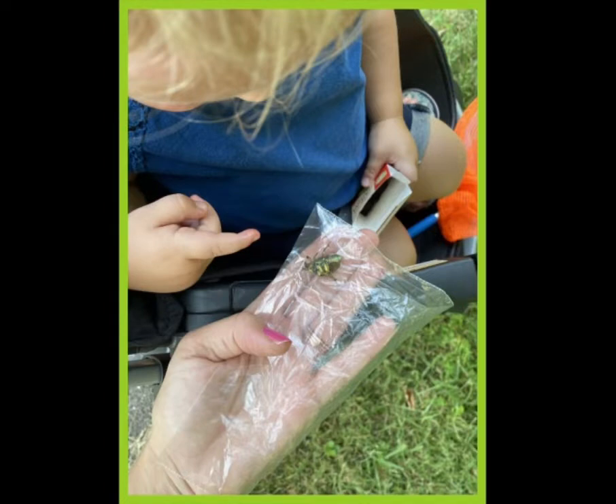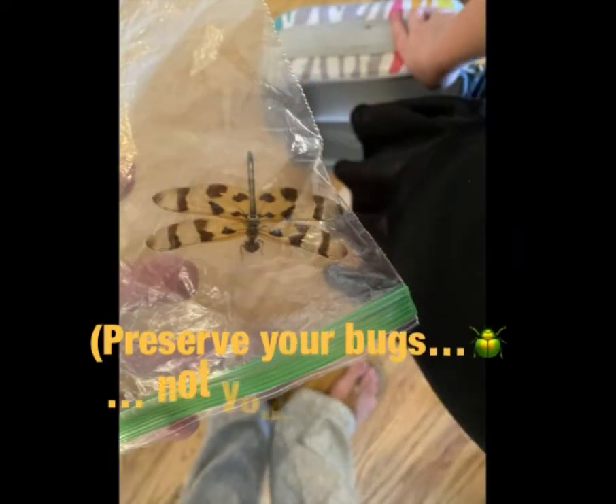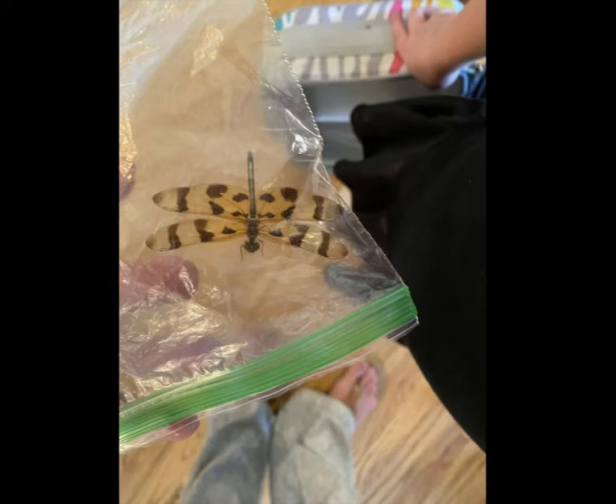If you've got Ziploc bags with you, you're able to pull things out of nature and let your kids look closer. Here, Abigail, who's two, is getting to look more closely at a bug that might have flown away before — that's a benefit to the bags as well. If you want to preserve your bugs, put them in the freezer when you get home. I suggest leaving them in for at least 24 hours, maybe a little longer.